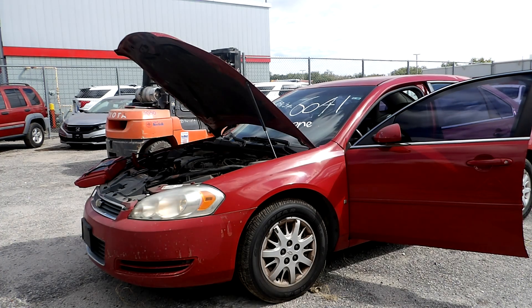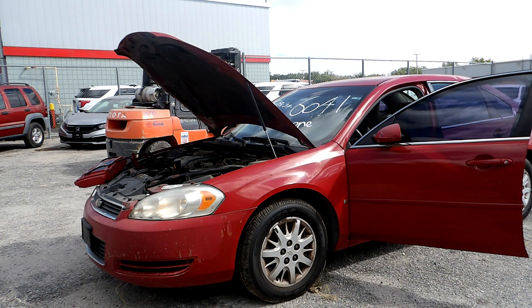Hi, good afternoon. Today we're going to be showcasing this 2008 Chevy Impala with a 3.9 liter engine. The battery was dead, needed a jump box to start. The mileage displayed on this vehicle was 125,780.